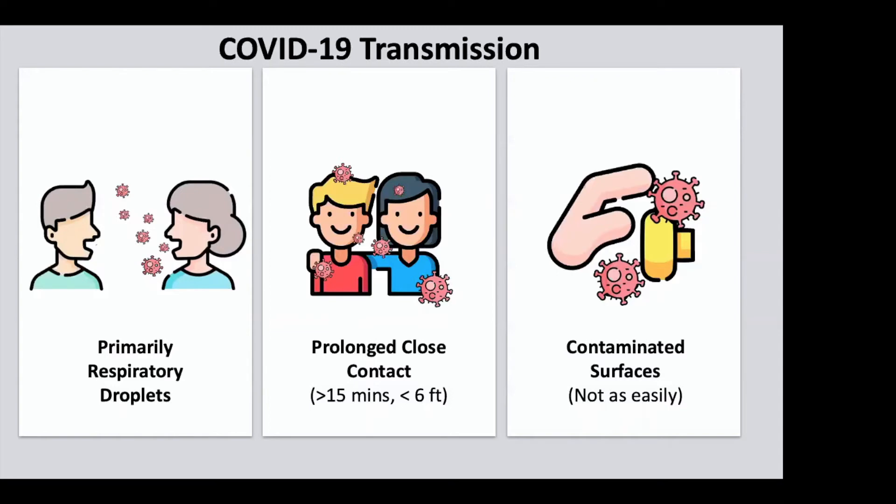Those are the respiratory droplets that you and I let out when we talk, when we cough, when we laugh, when we sneeze. The bigger the droplet that comes out of our mouth, the more virus it contains, if we're already infected with COVID-19 and are shedding it.